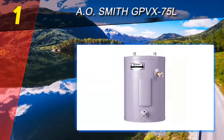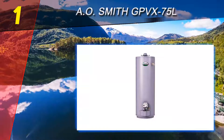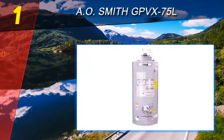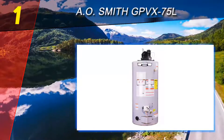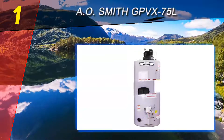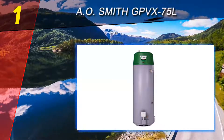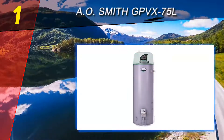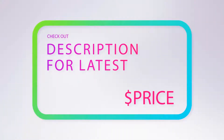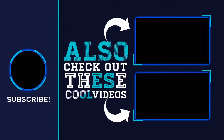One of its impressive features is the state-of-the-art electronic gas control system, which ensures more precise temperature control at all times. This one also has a blue diamond glass coating for the interior, which helps keep corrosion at bay. This offers better corrosion protection compared to the industry-standard glass lining. For more information and price, check out the product links in the description underneath the video. Thank you for watching — please subscribe, share this video, and hit the like button.